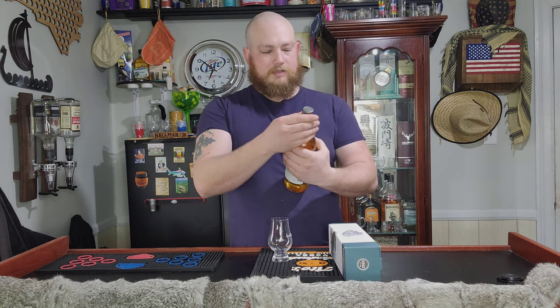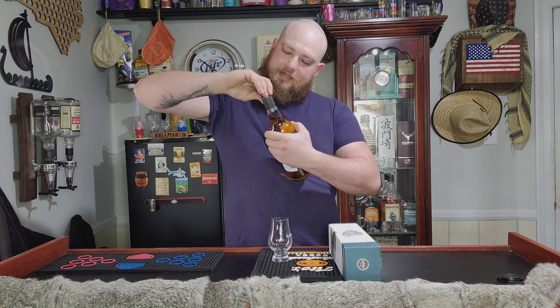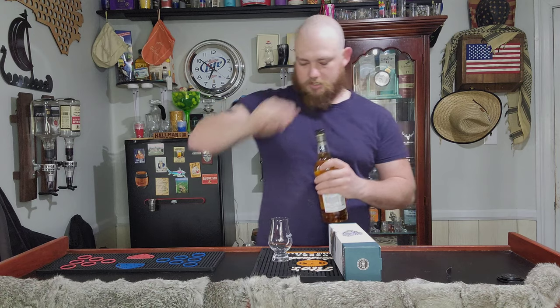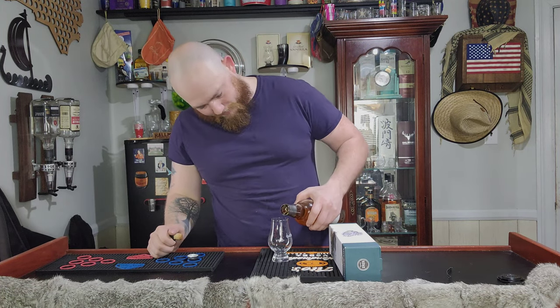Let's pour it up and then taste it and see what the box says. See if we can kind of guess it before they tell us. Ooh, fresh. Crispy.